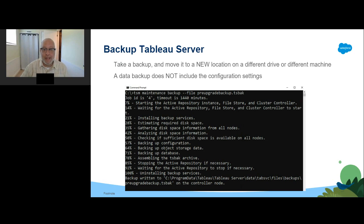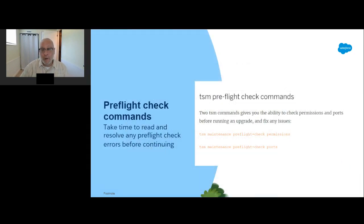A backup of Tableau Server data does not include a backup of the configuration settings on the server. You can, however, back up the configuration settings using the TSM settings export command. On either an upgrade or a blue-green install, there will be a point where you will want to run a pre-flight check. This will have Tableau check your permissions and ports to ensure the machine has proper settings, helping reduce errors. If you find errors in the pre-flight check, this does not mean your upgrade failed — this is your chance to fix problems before the upgrade does fail. Search the Tableau knowledge base for tips on how to resolve any issues.